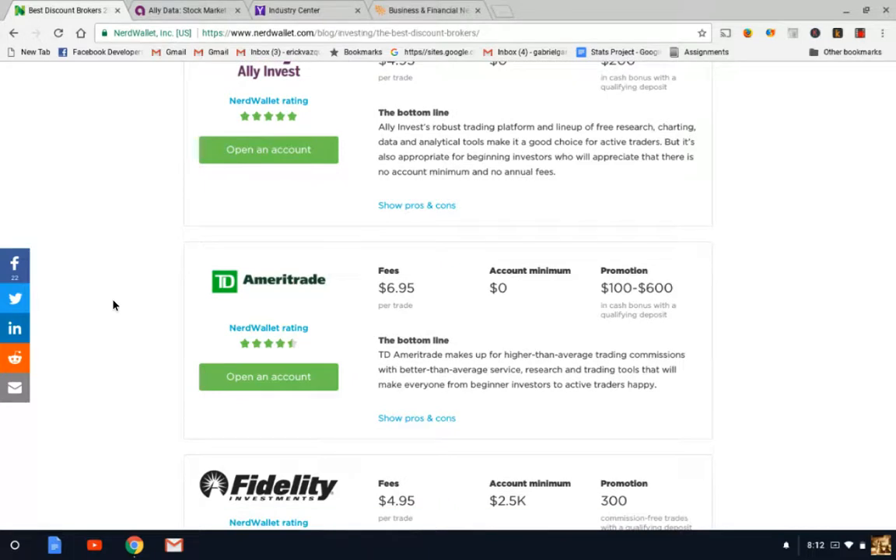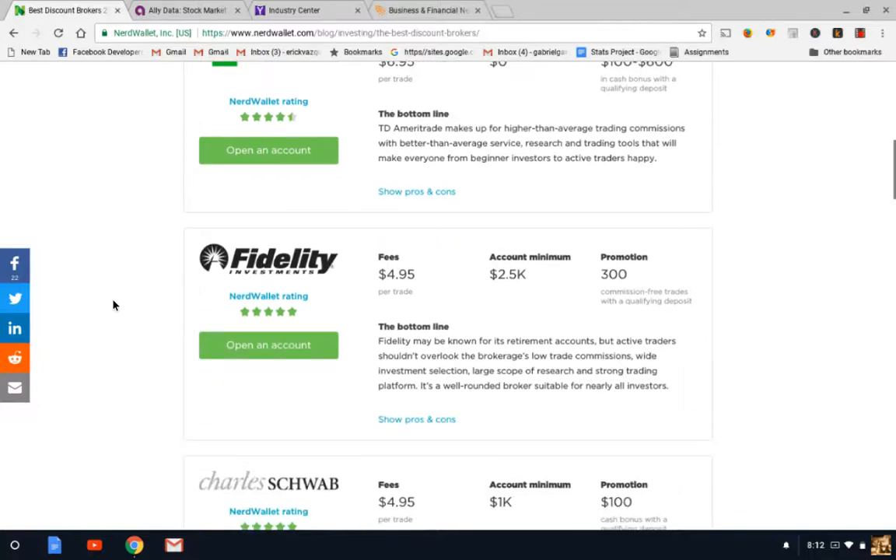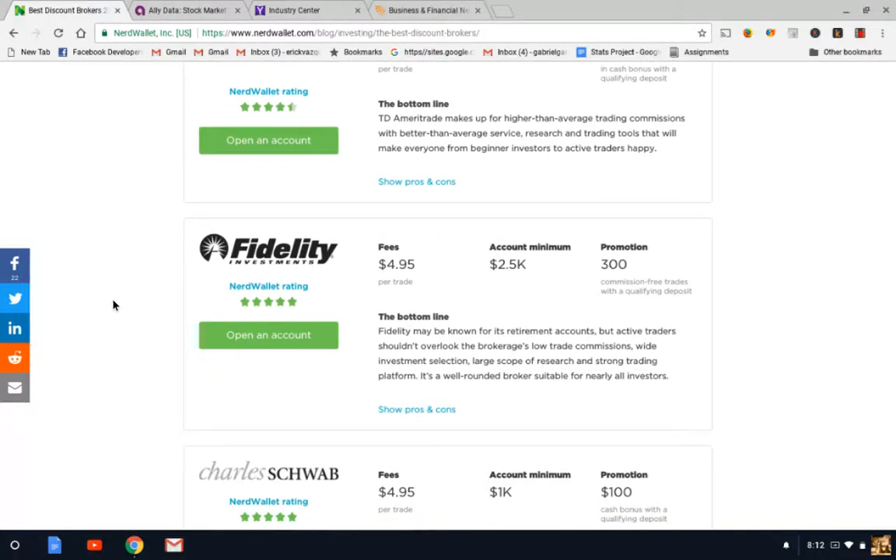There's also TD Ameritrade — their fees are a little bit higher at $6.95 with zero account minimum, so that sounds pretty good as well. I personally love Fidelity. They have a very high-tech platform that gives you a lot of great tools to do your research. Looking at this account, it seems like there's a $2,500 account minimum, however if you want to do a retirement account with them, they also have a zero minimum retirement account, so you don't necessarily have to have the $2,500 to get started.